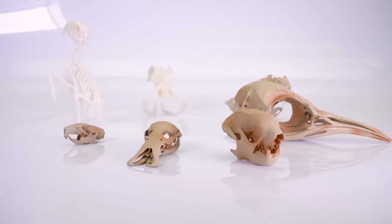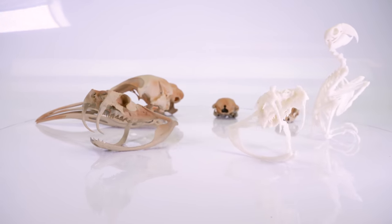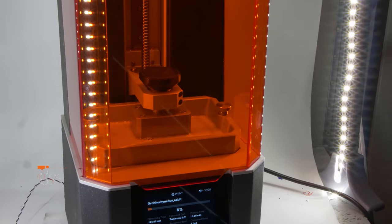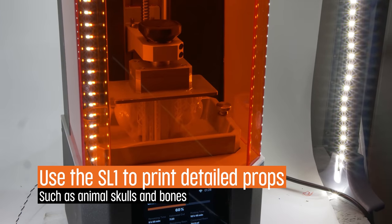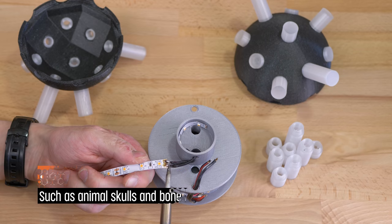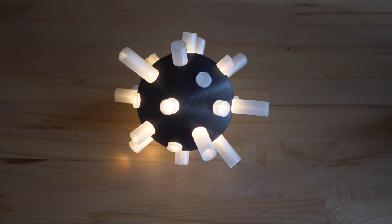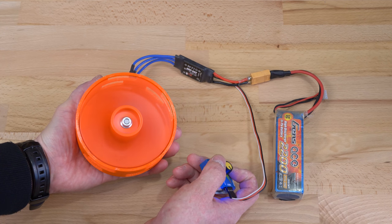Or perhaps you need some skulls and bones, either to create a gruesome scene or to complete your outfit? No problem — the Original Prusa SL1 can produce small and amazingly detailed replicas. You can even put some electronics in your model to kick it up a notch. Or how about printing some functional props, such as this really loud siren!